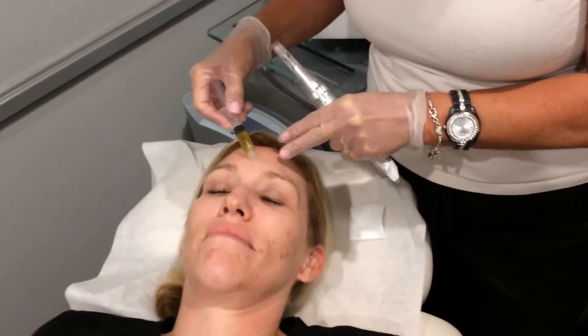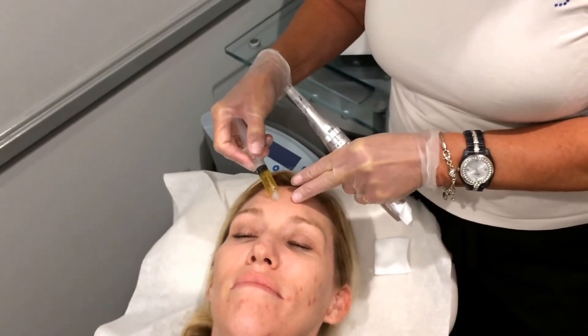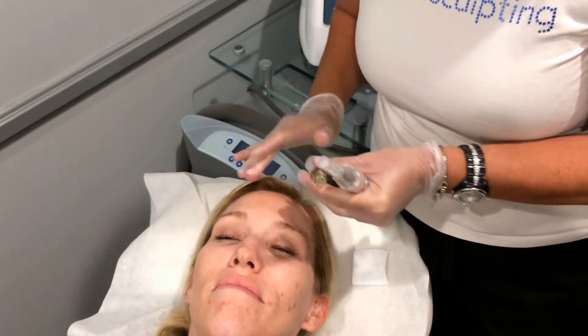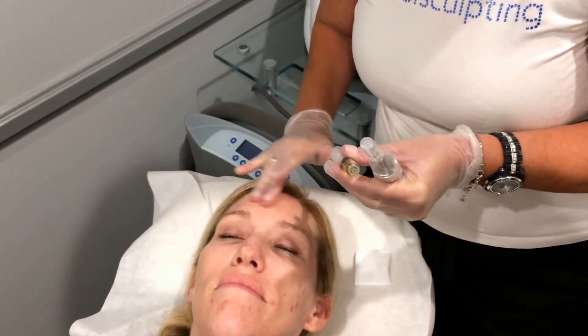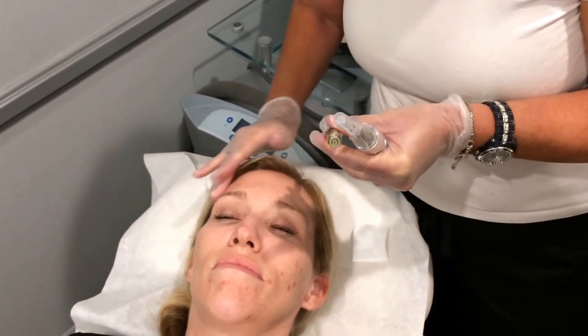This is Kelly, she's our model today, and her concerns are fine lines, wrinkles, and rejuvenating the skin — so texture, toning, things like that. The PRP is going to give her faster results, better for fine lines. It's a much better treatment than without the PRP, and she'll have a faster healing time.